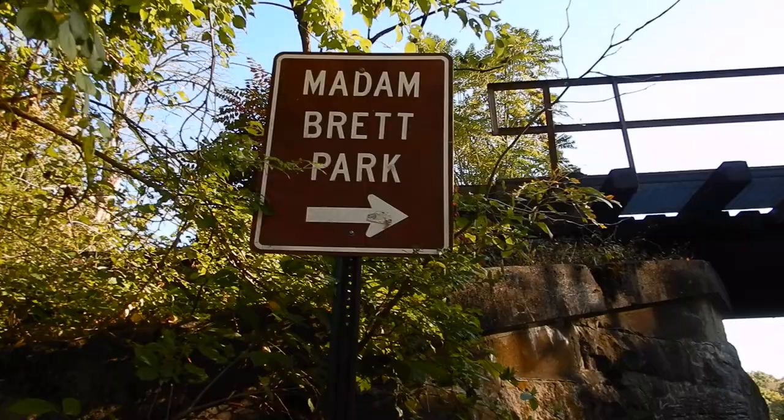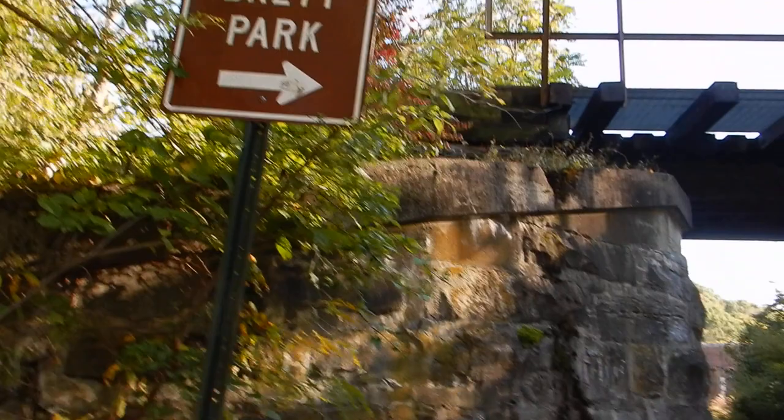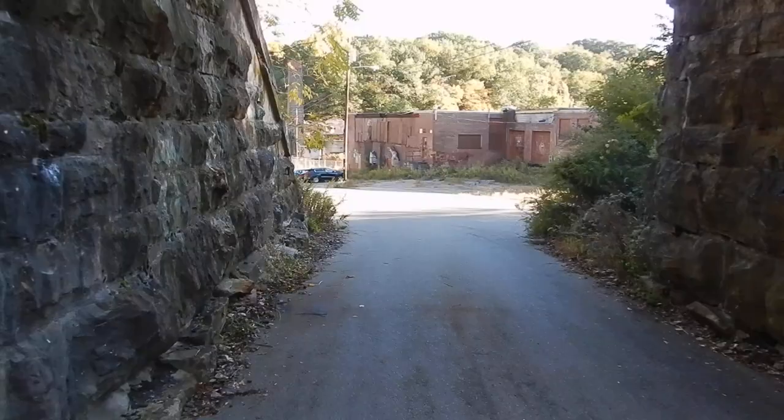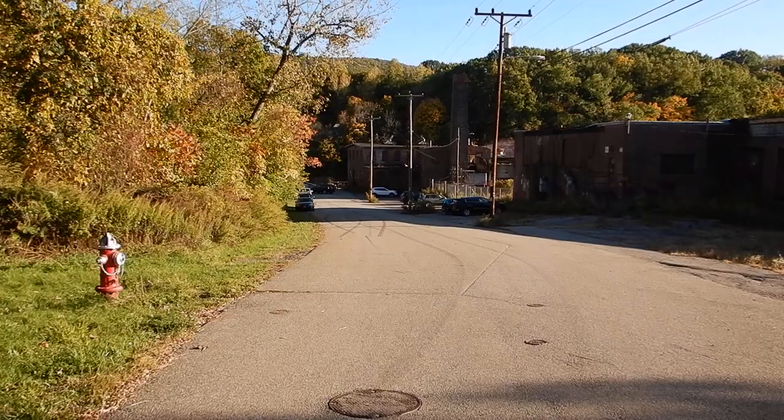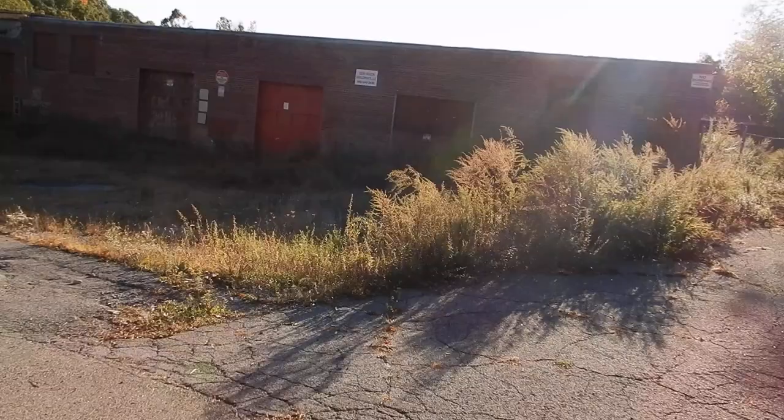Happy autumn from the Hudson Valley and welcome to Madam Brett Park. Let's take a walk in. My intentions of visiting Beacon in this area is to find the waterfalls and I was told that they are in this area — but what an entrance!